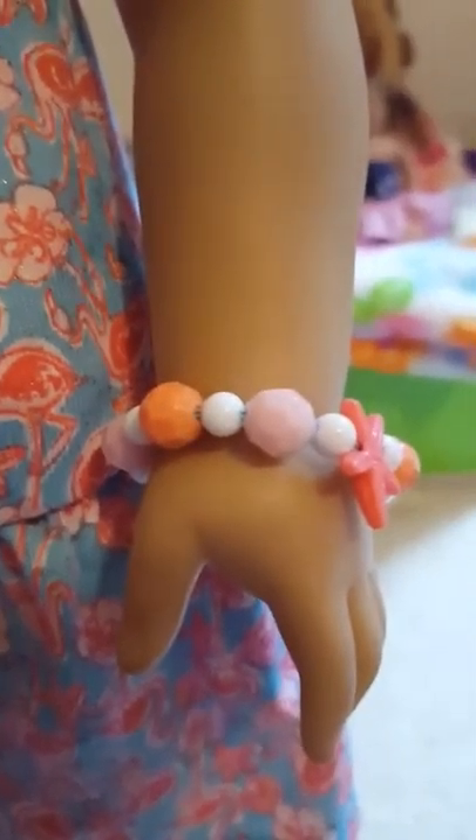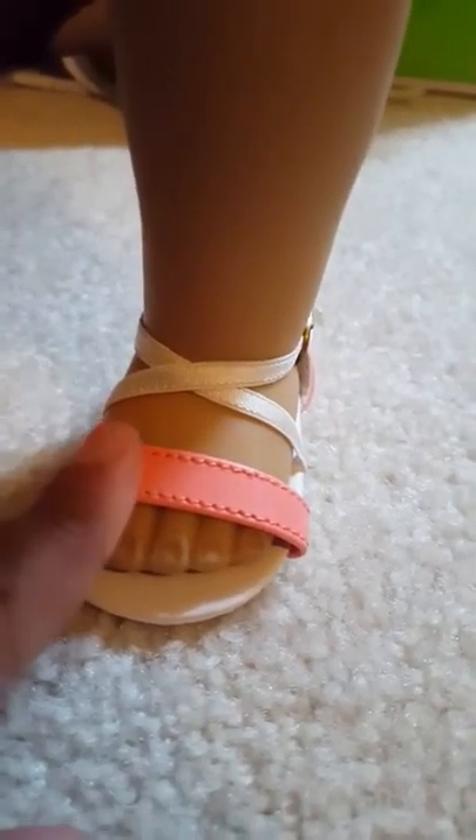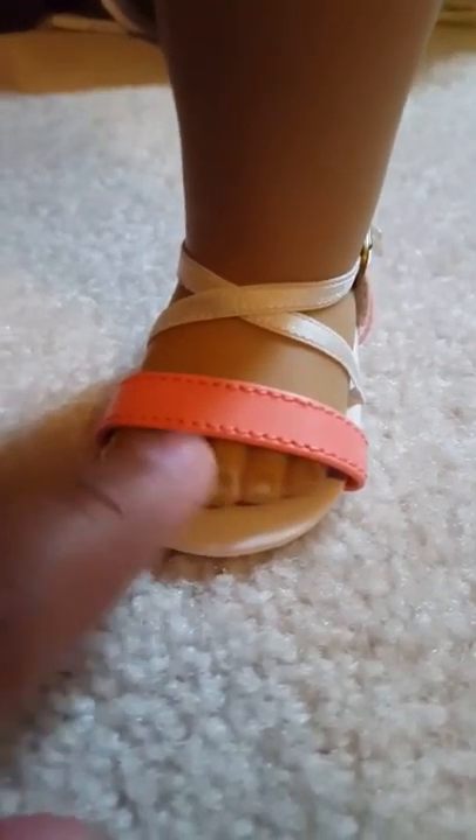Can you see all this glitter? All those black dots are glitter, I promise. The next thing the set comes with is the bracelet, and I think the bracelet is absolutely adorable — it's to die for. It has this really cute starfish and then it has coral, orange, pink, and white. It's really adorable, so I'm really glad that came with it.